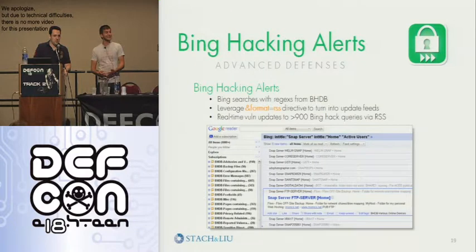If you perform a Bing search and append 'format=RSS', you can actually turn Bing search results into RSS feeds that also update. So we took our over 900 Bing hacking database queries and turned them all into RSS feeds as well, and have that piping to us. It provides nice little snippets in Google Reader to see what we're looking at for vulnerabilities in Bing.